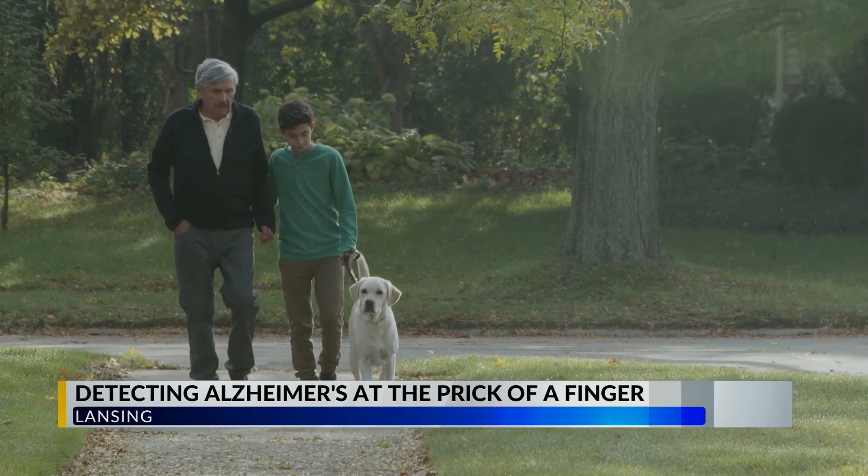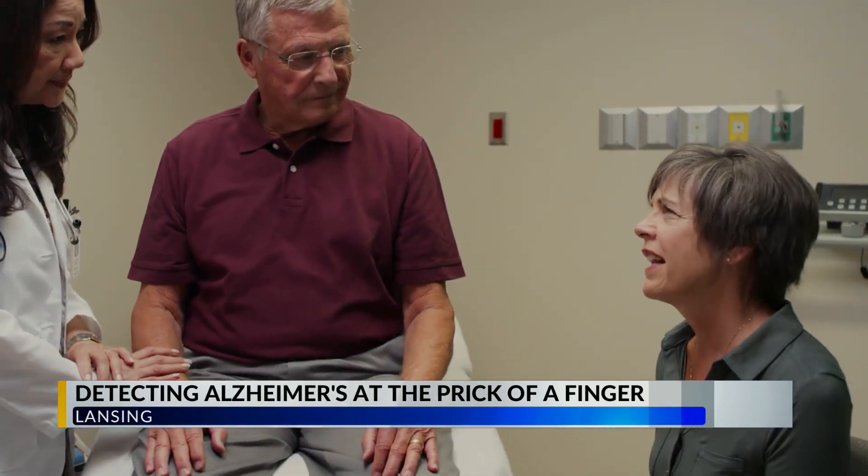I think what the drugs do is give us hope. It gives us a reason to go for this early diagnosis. It is truly a hopeful situation, and I hope they keep working on it. Reporting here in Lansing, Nate Salazar, 6 News.